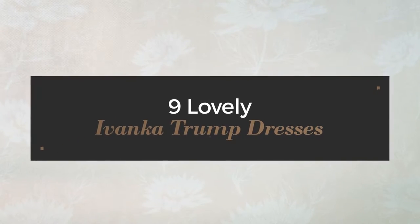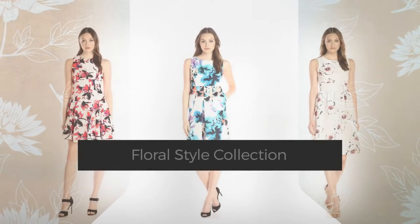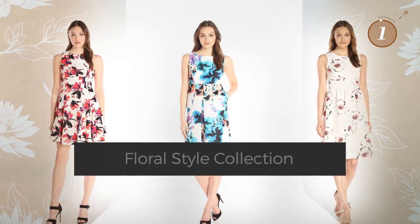9 Lovely Ivanka Trump Dresses, handpicked from over 3,000 fashion designers catalogues. At any time, click the circle and get the details about your favorite dress.